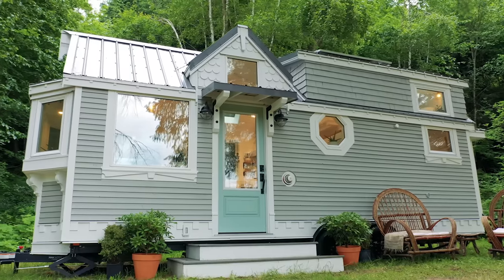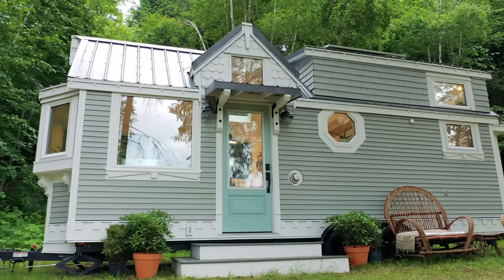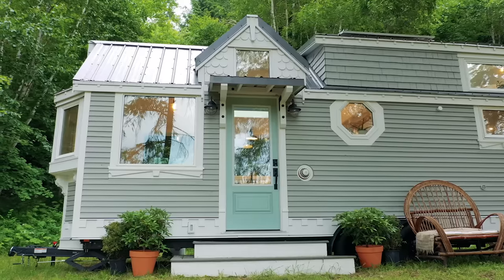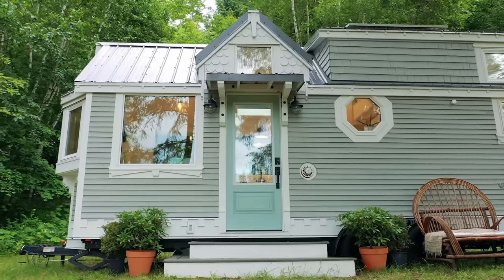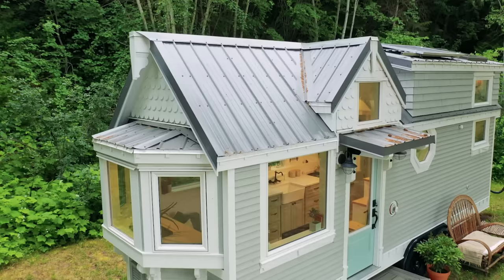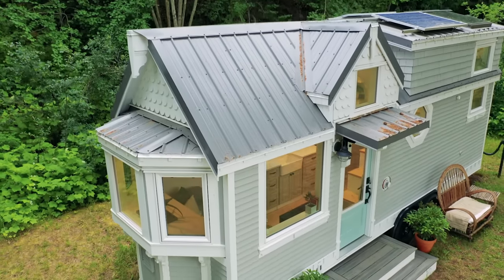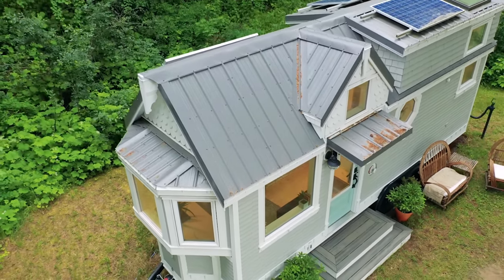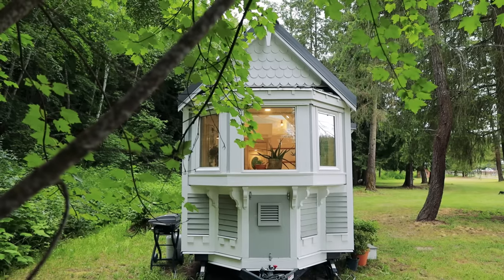The house design was inspired by wanting to create something that looked like an actual house — something that had the characteristics, the feel, the character of a heritage house or an old house with those elements in it. We took those elements and brought them into the house and tried to create something that didn't look just like a square box — it had some depth to it. I've always loved heritage homes, homes with character, so I wanted to take that and just shrink it into the tiny home.